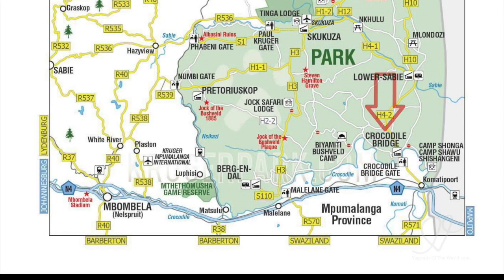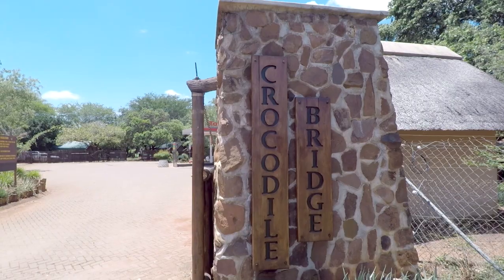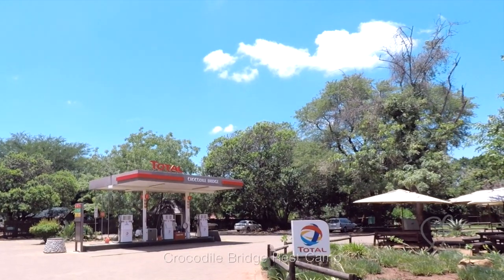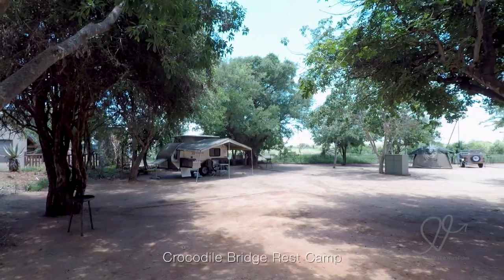There were electric hot plates and washing-up facilities. Your other options are camping — there are powered campsites which have braais, communal ablutions and cooking facilities. You can upgrade to a bungalow with two to three single beds, ensuite bathrooms, air conditioning, and kitchenettes with hot plates and sinks.